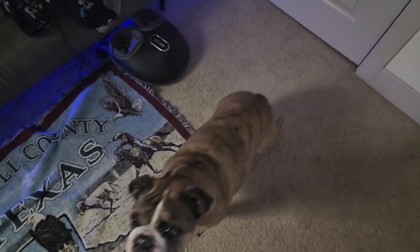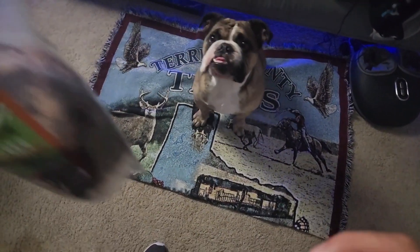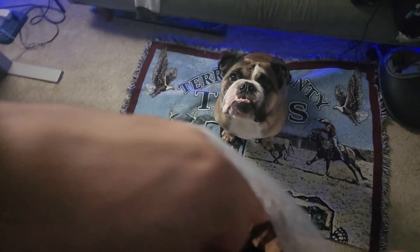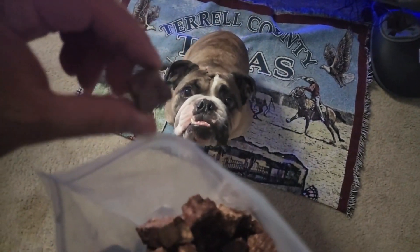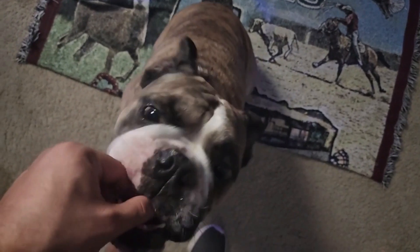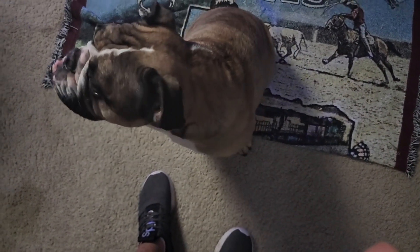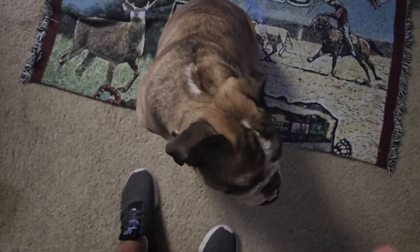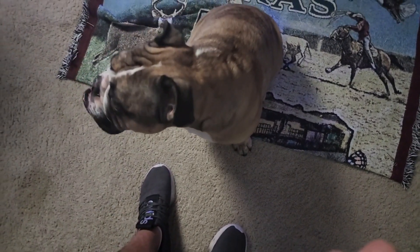This boy right here goes crazy over these. Sit down — let me give you one. Here's one of the cubes, as you can see. Watch him lick his lips a few times after he's done with it. Good boy!